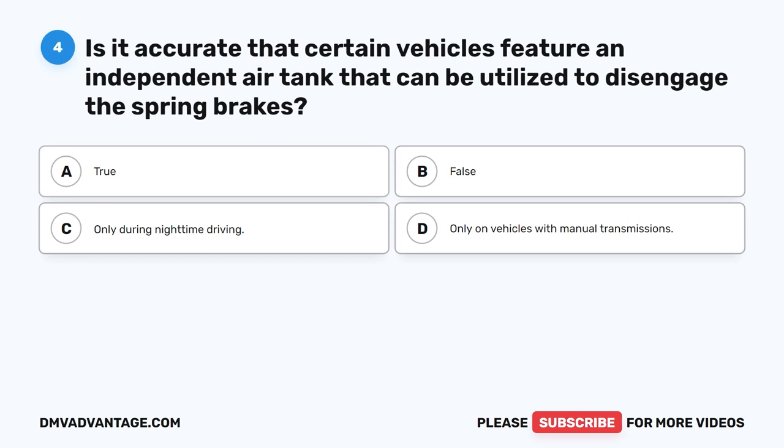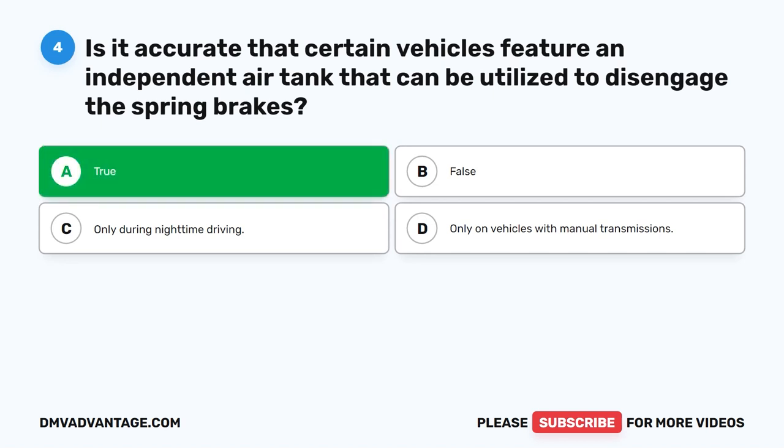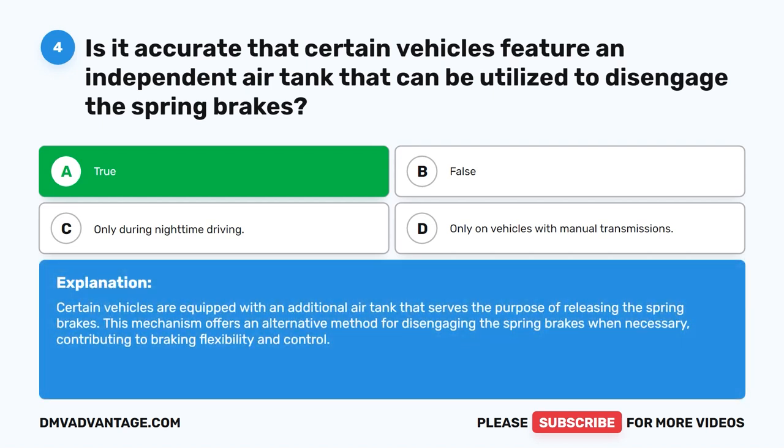Question 4. Is it accurate that certain vehicles feature an independent air tank that can be utilized to disengage the spring brakes? The correct answer is A. True. Certain vehicles are equipped with an additional air tank that serves the purpose of releasing the spring brakes. This mechanism offers an alternative method for disengaging the spring brakes when necessary, contributing to braking flexibility and control.